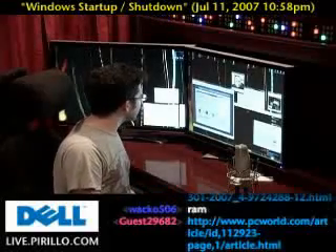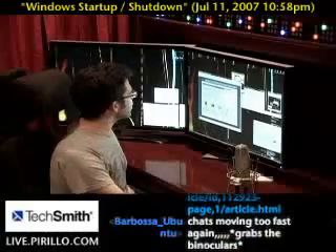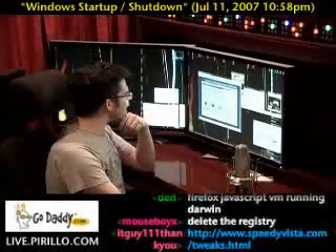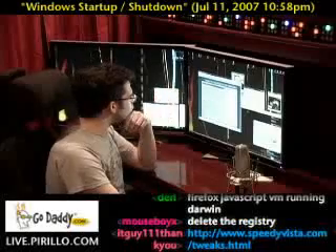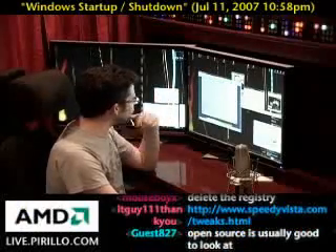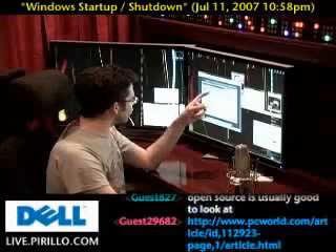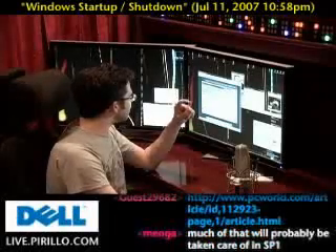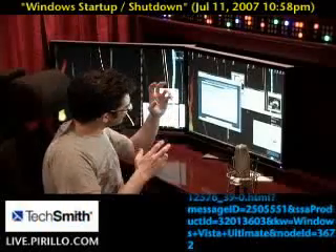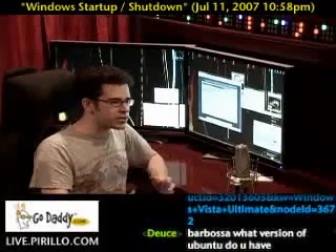So, speedyvista.com, something that was just recommended here, looks like a tweaking tool, which can be used so long as you've got a modicum of experience. What you have to be careful about with these tweaking tools is that when you change a setting, you could be changing a default, and that could throw the rest of your system off.